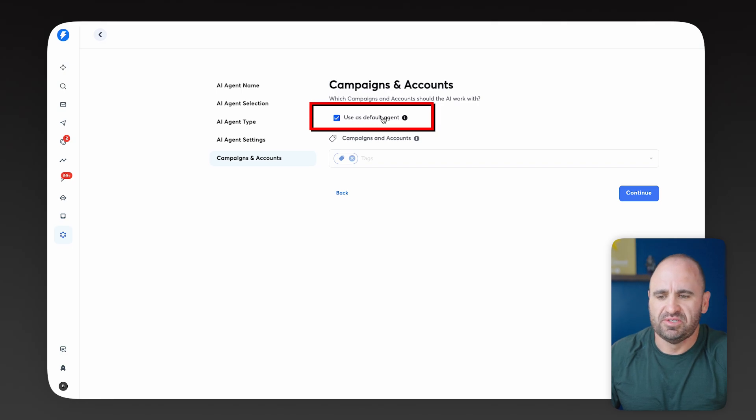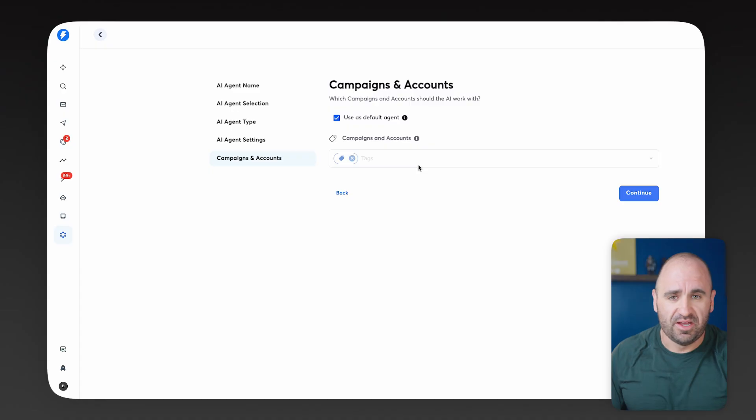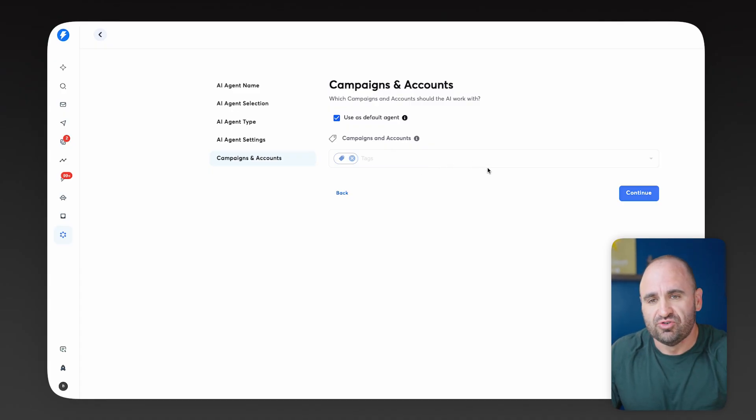You'll notice the section that says Use as a Default Agent, which you can use across all your campaigns like a general employee. But you can deselect this and then select individual campaigns to keep the agent focused on a particular motion — maybe a promotional campaign, a holiday campaign, or a seasonal one. You can tie it to specific campaigns by selecting the dropdown and choosing your campaign. For now, we're going to use this as a default agent and hit Continue.